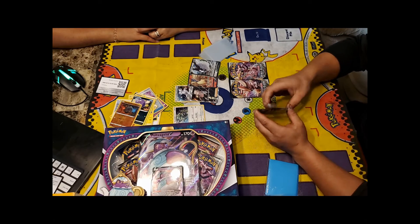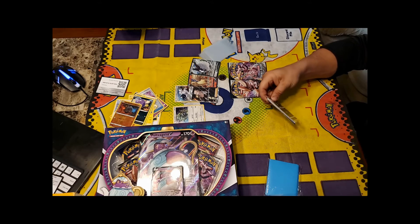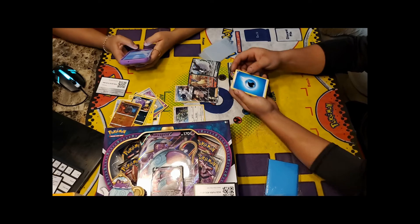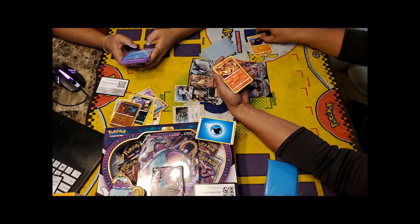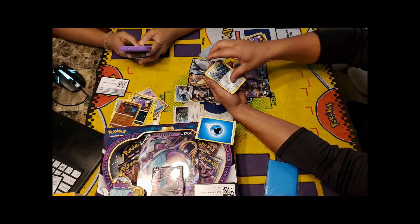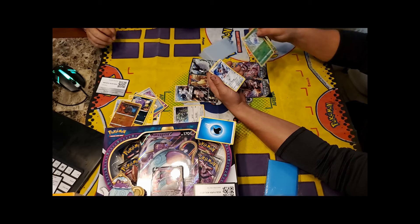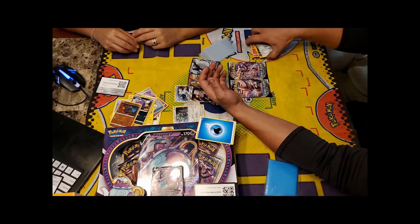Now opening packs from the figure collection. Water Energy, Carkol, Heatmor, Zacian, Cofagrigus, Bronzor, Toxel, Litwick, Lotad, Butterfree. They note that Caterpie and Metapod have really good abilities in this set. The host starts separating out rares, reverses, and trainers while Momo opens.